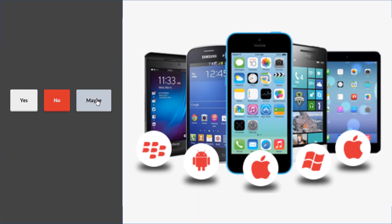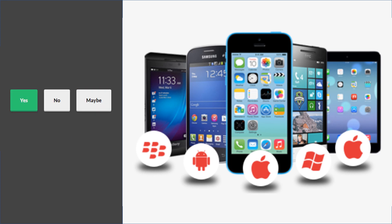With so many choices, with the many devices and operating systems in today's mobile POS ecosystem, how do we choose the right printer? This simple guide can help you choose the absolute best printer option based on operating systems while enjoying SteadyLAN and USB-C power delivery. In a nutshell: MCP31L and LB for iOS, and MCP31C and CB for Android, Windows, and macOS. MCP30 is the option for a more traditional USB-B and Ethernet connection, as it does not include SteadyLAN and power delivery.